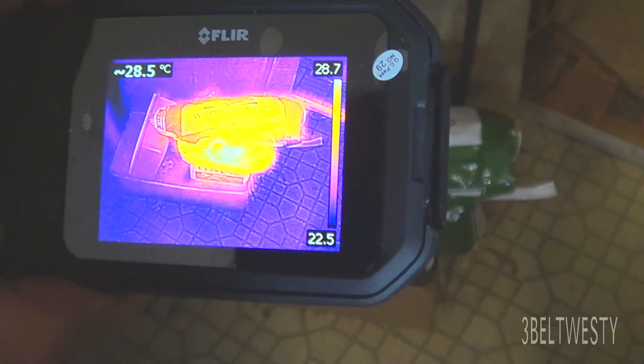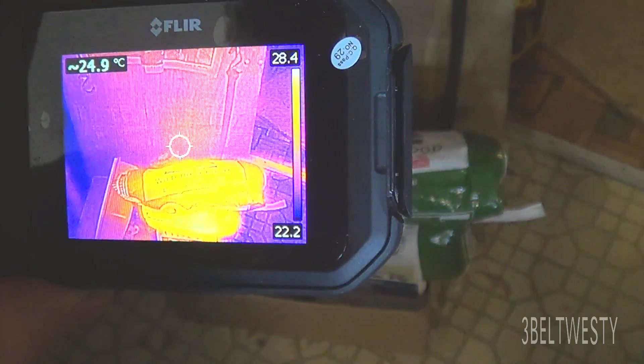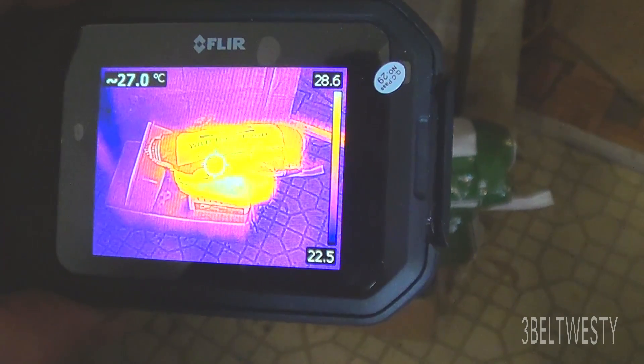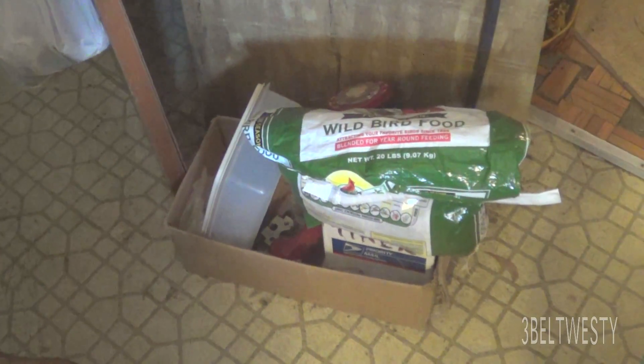Two, three degrees hotter than the surroundings — 25 and it's about 28 and a half. So I think what's happened is it's probably fermenting in there or something.